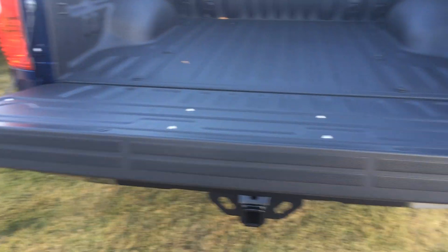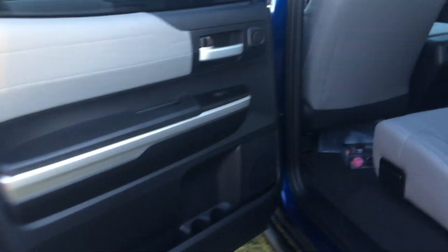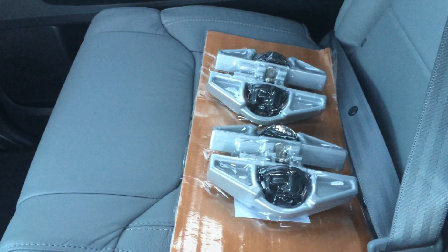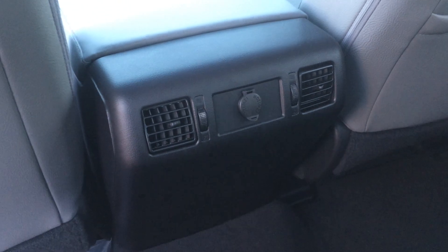You've got the backup camera and the easy liftgate — it won't slam down on you, it eases down, really easy to use. You can see this rail along the top of the bed. It's an adjustable tie-down system, and we get you some tie-down cleats right there, still in the packaging. They'll slide along that rail and allow you to adjust where your tie-down points are. And you've got some vents and auxiliary outputs there.